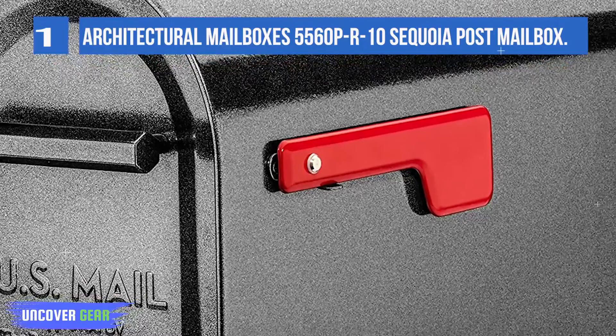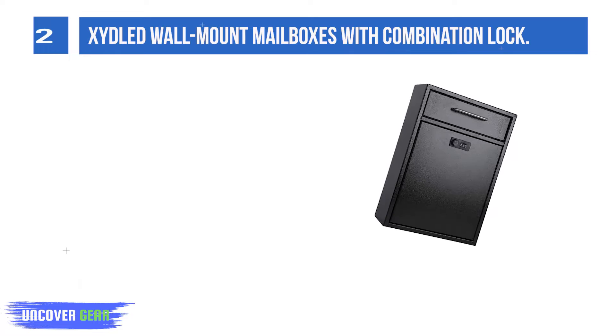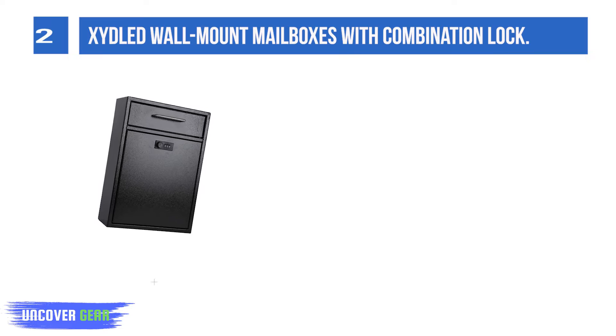List number 2. Zydel Wall-Mount Mailboxes with Combination Lock. Mailbox is one of the interpersonal communication tools. If you don't have time to receive letters in person because you are out or busy, this mailbox can help you.